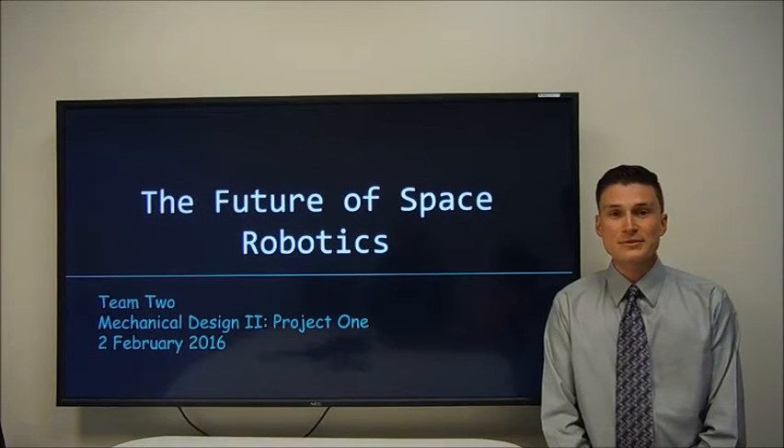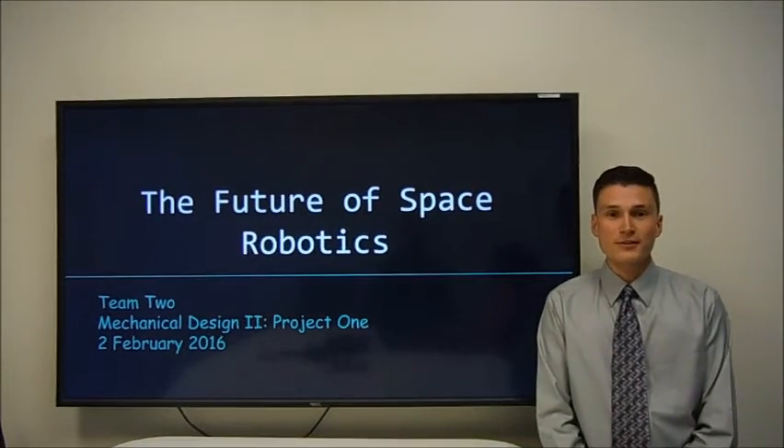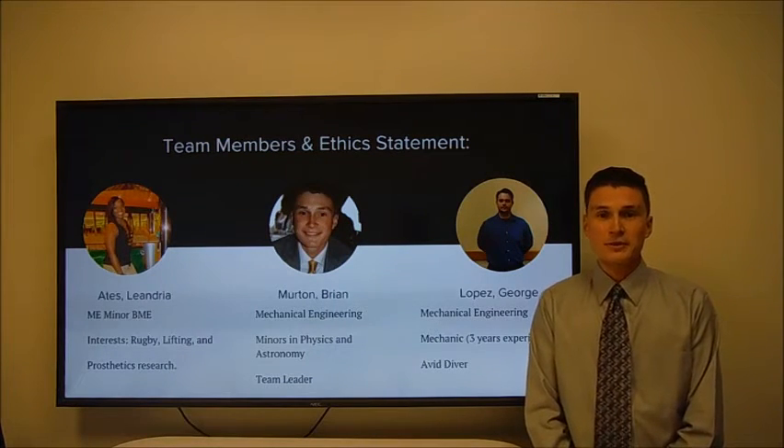My name is Brian Mern. I'm on team two, and we took on Robonaut, the future of space robotics. My team members were Lili Aitz, myself, and George Lopez.